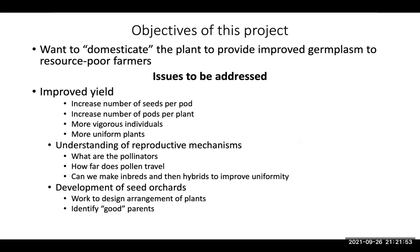The objectives of this project are to domesticate this plant and provide improved germplasm to resource-poor farmers. We're trying to improve yield by increasing the number of seeds per pod, pods per plant, individual vigor, and plant uniformity for a predictable sustainable yield. We need to understand the reproductive mechanisms, pollinators, and pollen travel distance. A key hindrance is that marama is essentially an obligate outcrosser — we'd like to break this self-incompatibility. We've identified what we think are the genes underlying self-incompatibility, and using CRISPR or RNAi we're trying to overcome it so we can develop inbred lines into which we can stack beneficial alleles and develop F1 hybrids, hopefully showing heterosis, to provide to farmers.